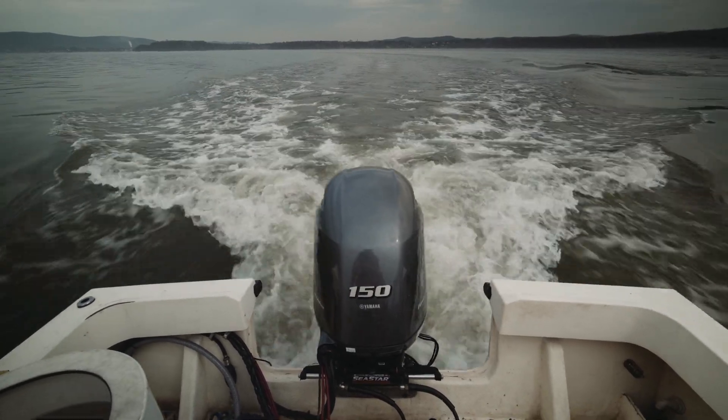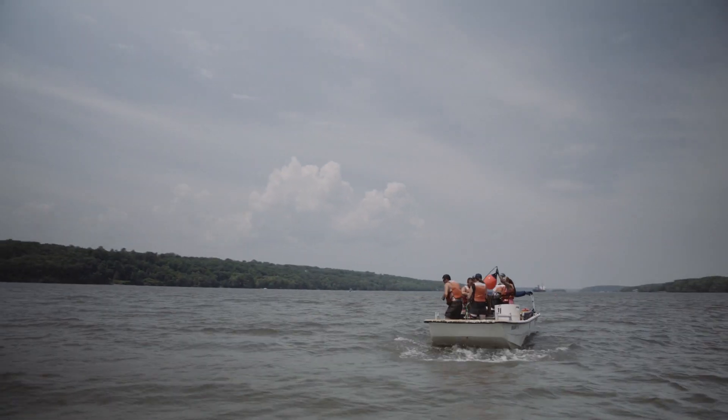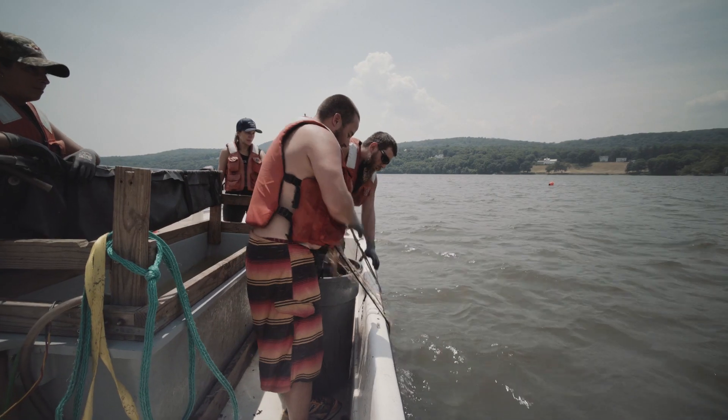Atlantic Sturgeon will stay in the Hudson for three to five years, spending the majority of their time in the Highlands — a deep section of the river — or in Haverstraw Bay. Then when they leave and go out to the ocean, they spend the majority of their life until they're ready to spawn, moving up and down the coast.